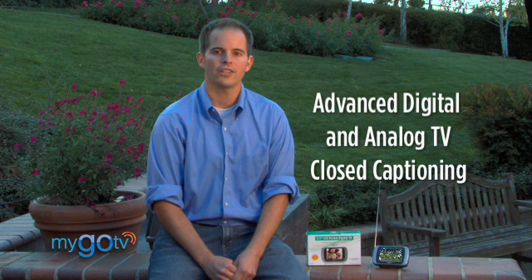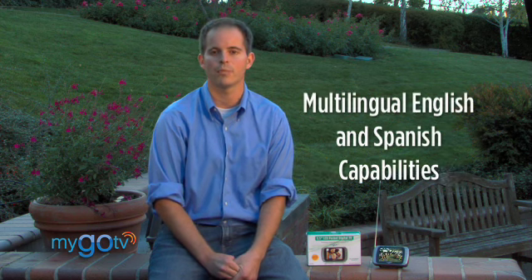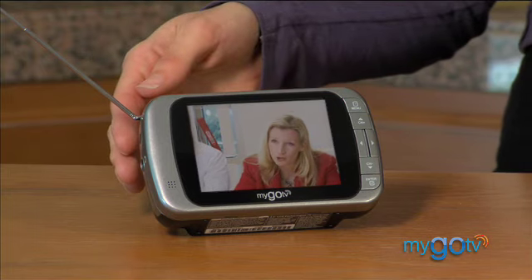That signal is then processed through a digital tuner, which ensures a crisp, clean picture. It also features advanced closed captioning and multi-lingual capabilities. It runs on batteries, which are as easy to switch out as a flashlight, or if you prefer, you can purchase an optional AC adapter. The MyGo Pocket TV is ergonomically designed with an easel back stand, and it fits perfectly in the palm of my hand. There's a simple on-off switch located on the back, and a convenient headphone jack here on the side.